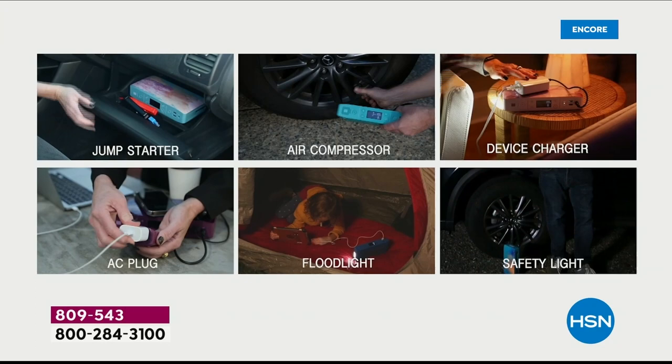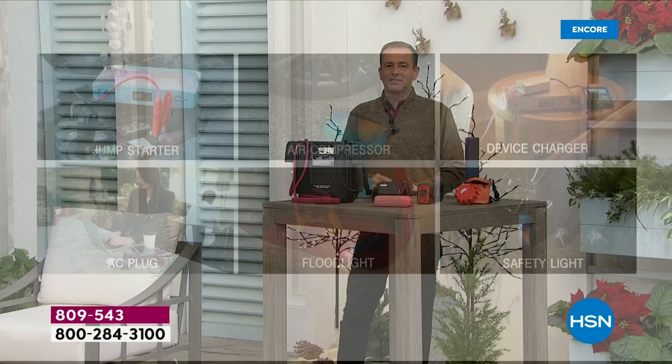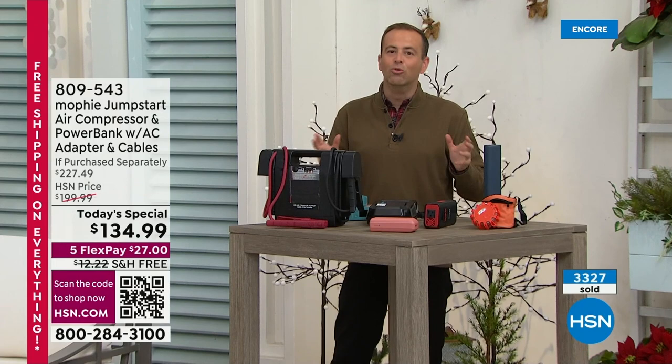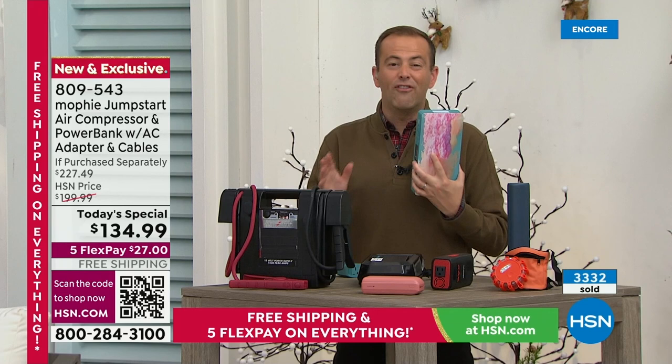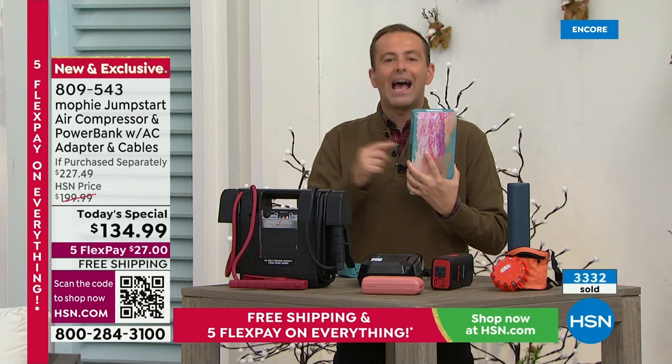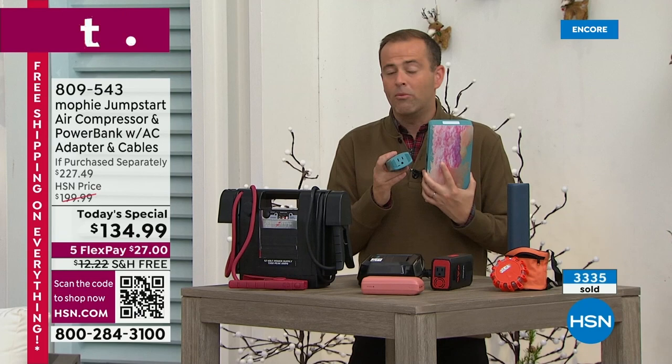As we start to wrap this presentation up in the next six minutes, I want to repeat — this might look similar to other devices we've had in the past, but it's important to understand it's completely redesigned. This is a whole new world. The power this delivers — not just to your portable devices like phones and tablets, but now to jumpstart your car over 80 times, 8-0, is huge. And that's before this itself needs recharging.